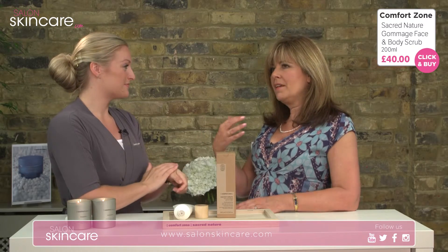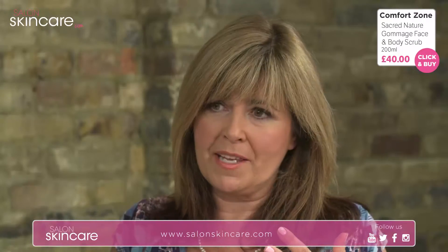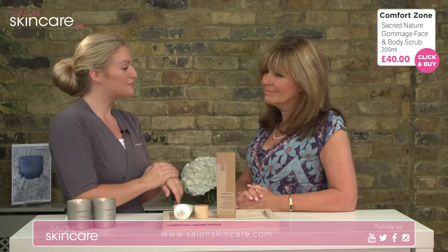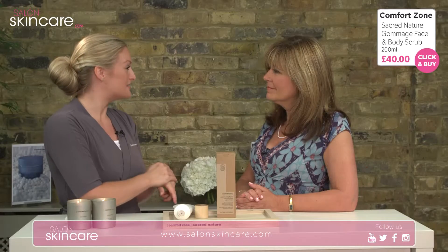If you always wear a bra — maybe one with an underwire — that can sometimes rub against you and cause a build-up of dry skin. This product is for face and body, so it's a really versatile product that people can focus on those areas to hydrate, nourish, and comfort areas that may be sensitive.